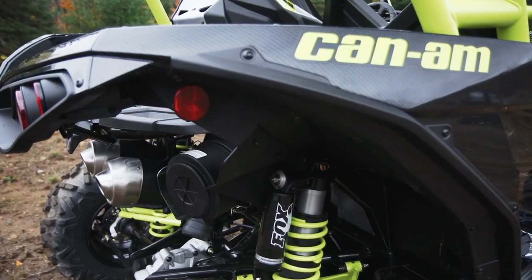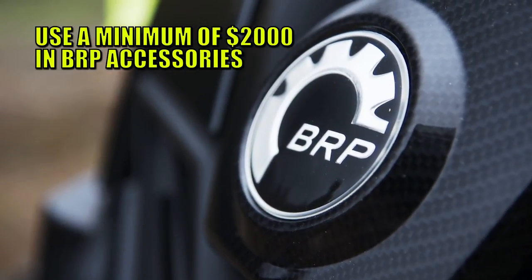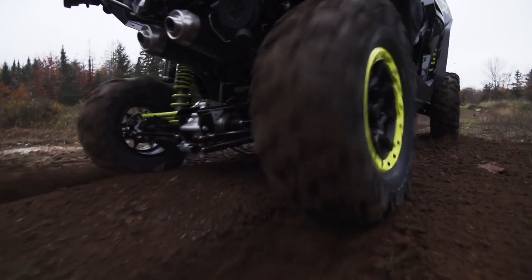Earlier this season, Can-Am contacted five media outlets and proposed a challenge: build the coolest Maverick XDS Turbo possible in 30 days and let the public judge who did it best. They called the competition 'What Would You Do to a Maverick?' The rules were simple — use a minimum of $2,000 in BRP accessories, and the rest was completely up to the builders.